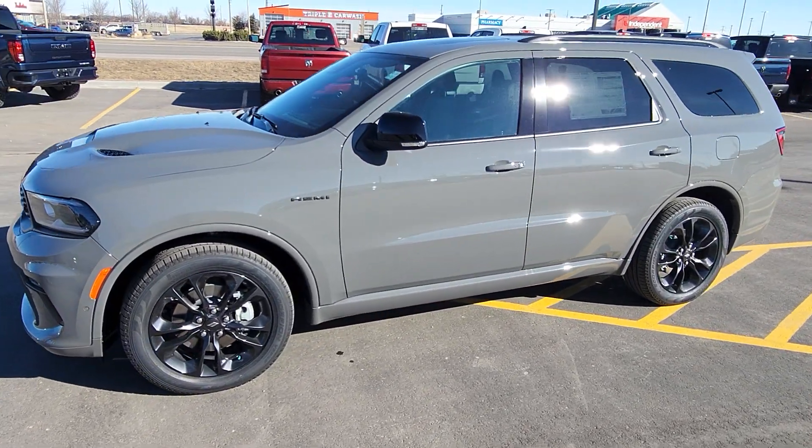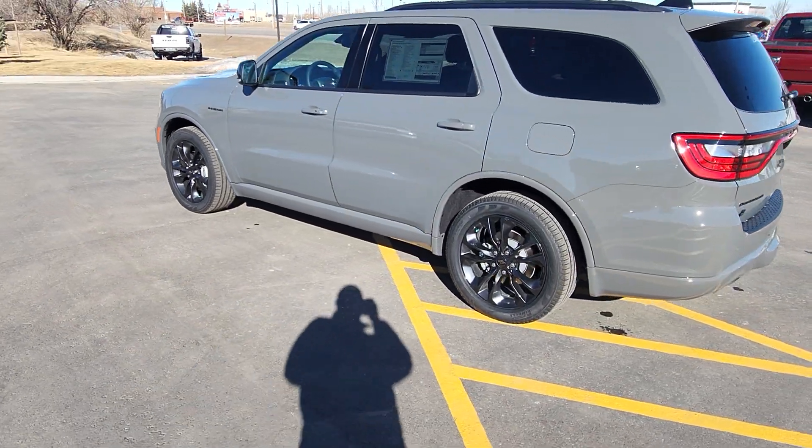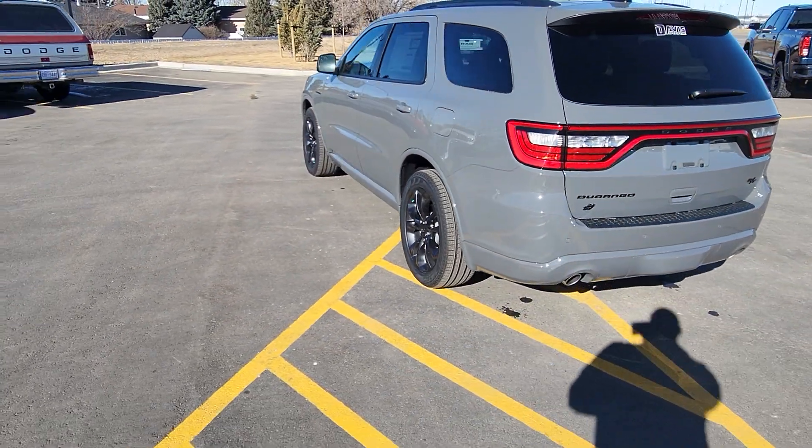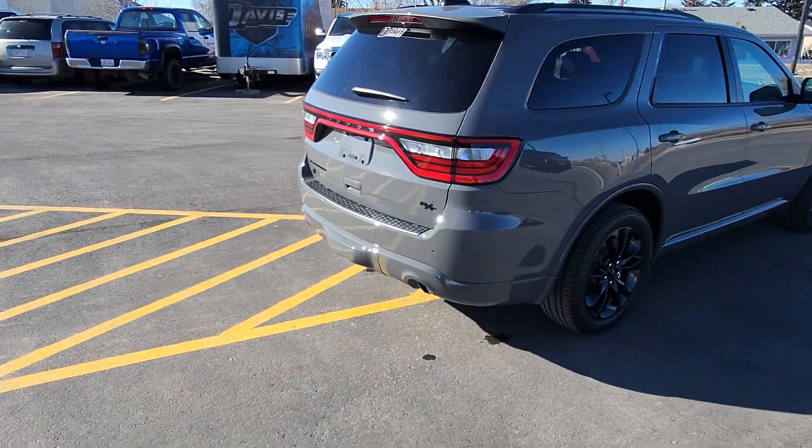Stock number 21824 is a 2023 Dodge Durango RT Plus all-wheel drive model, shown here in destroyer gray with black leather interior and seating for six with those second row captain's chairs.